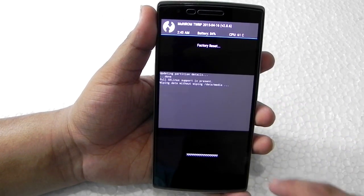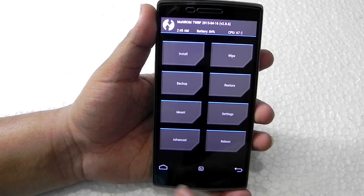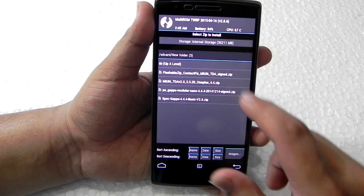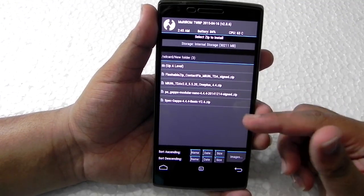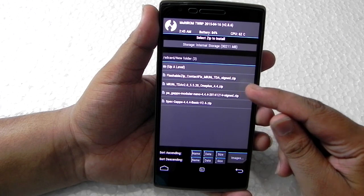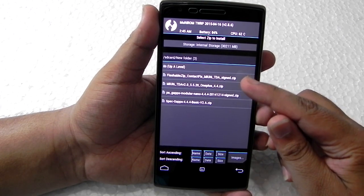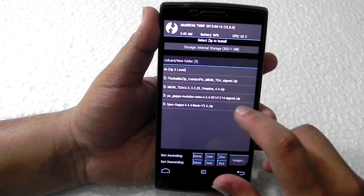If you wipe everything, do remember to make a backup guys. Then go to Install. As you can see I have more than three — one is for MIUI for Android for OnePlus One, one is the GApps folder, and one is the fix — the flashable contact fix. So first we will install the MIUI ZIP.